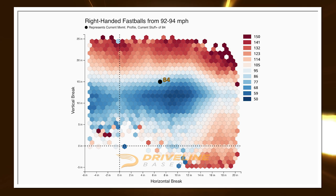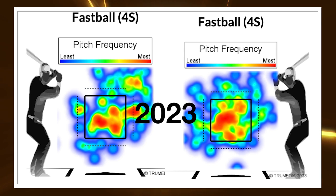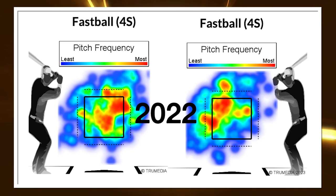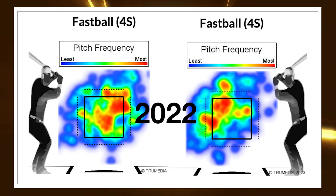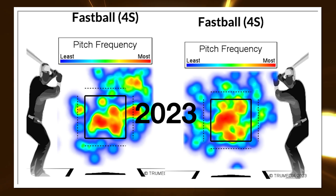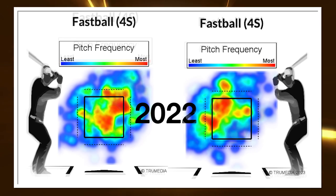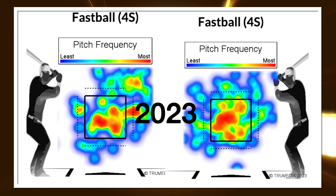He's probably still going to give up home runs around the major league average or worse until he makes some command strides or improves the fastball shape — which is totally possible given that he's only 24. This year in particular, his fastball location has been off; he's just letting it eat middle, and the shape isn't good enough for that. The result has been around two home runs per nine in AAA, which is high relative to his career average. Comparing left-handed to right-handed hitter plots from last year to this year suggests his location may be less stable year to year.